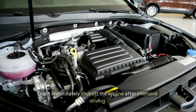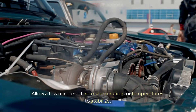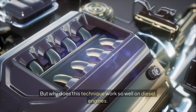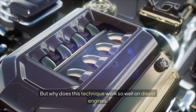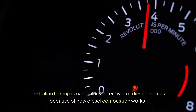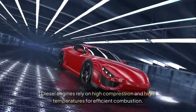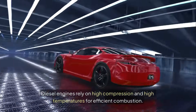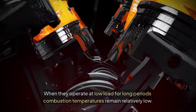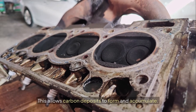Don't immediately shut off the engine after intensive driving. Allow a few minutes of normal operation for temperatures to stabilize. But why does this technique work so well on diesel engines? The Italian tune-up is particularly effective for diesel engines because of how diesel combustion works. Diesel engines rely on high compression and high temperatures for efficient combustion.